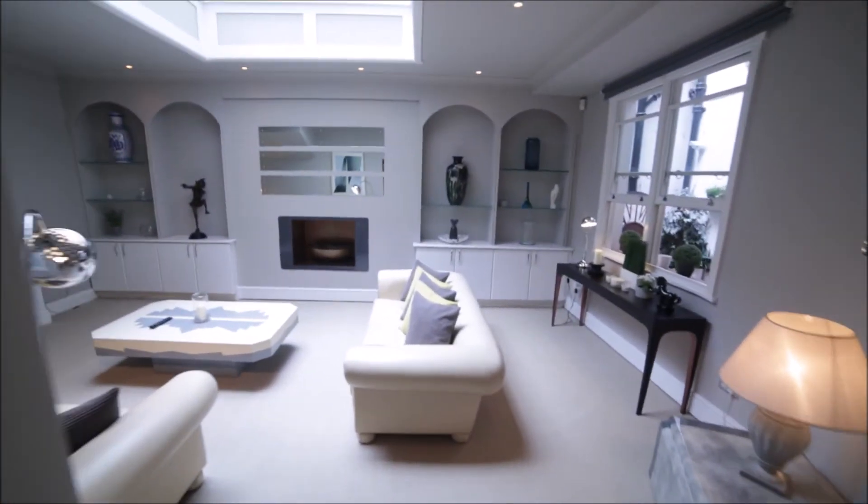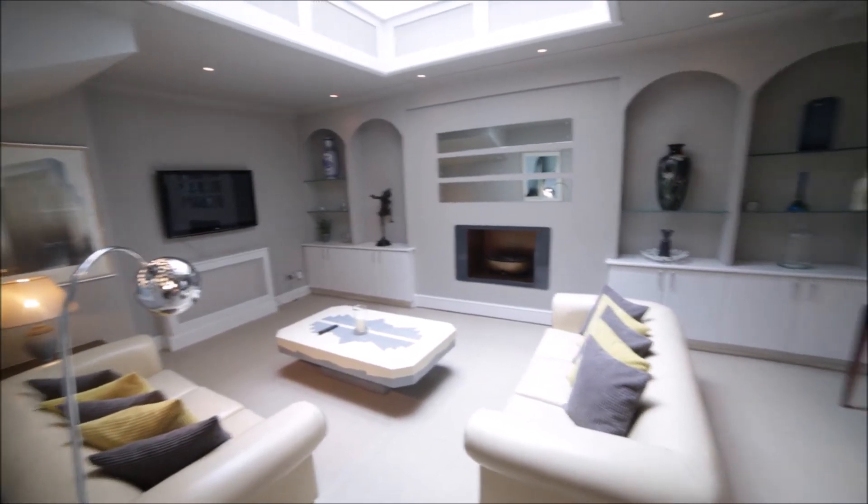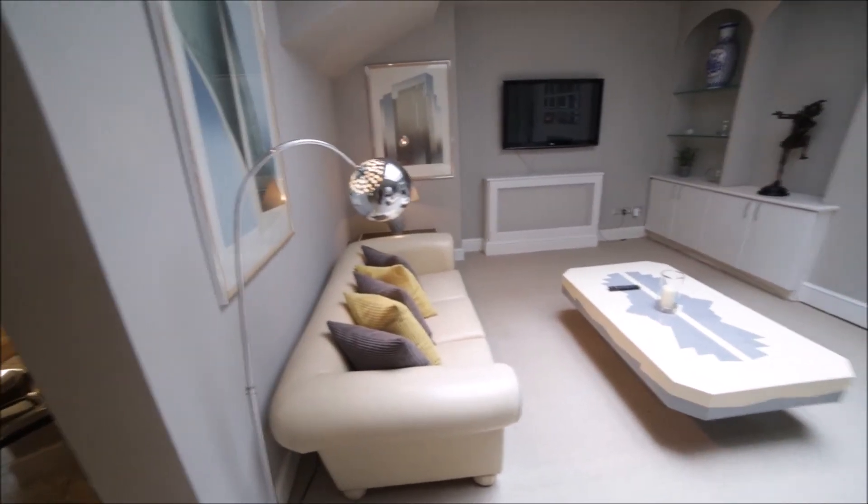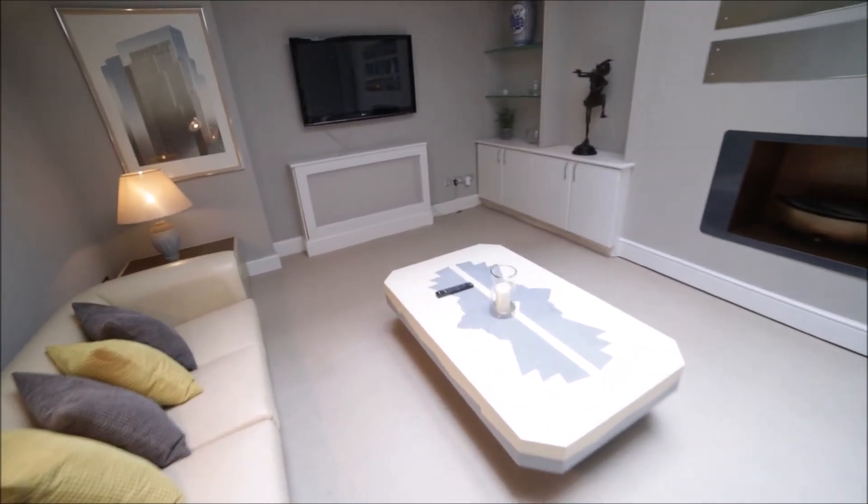This is really nice, really beautiful. And here we have access to the very nice and spacious living room with a nice carpet on the floor. We have two nice sofas, a coffee table.